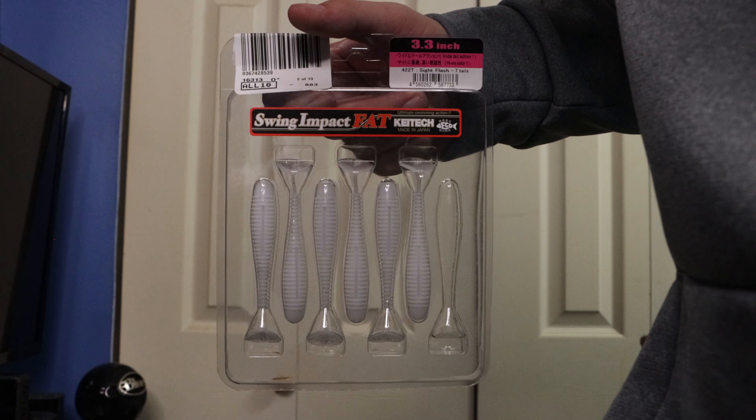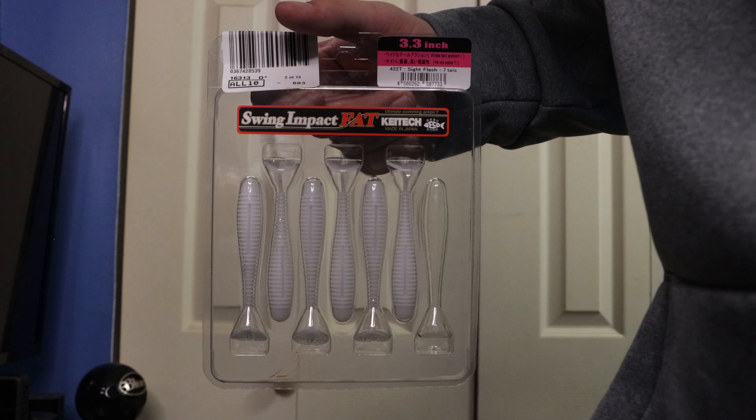The first common mistake that I see many anglers making whenever they're fishing the paddle tail is not matching the hatch with wherever they're fishing. Whenever fishing the paddle tail it is absolutely crucial that you match the hatch just so you can get more bites. To understand what forage you should imitate, it is important to understand what the bass are feeding on in the body of water that you are fishing.